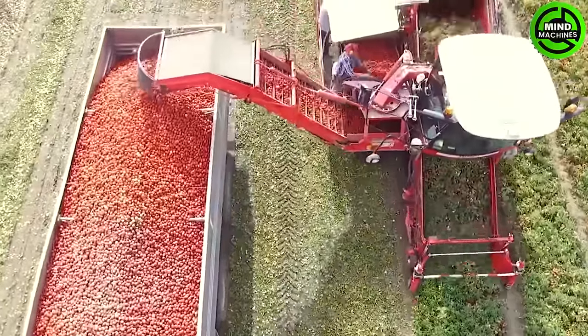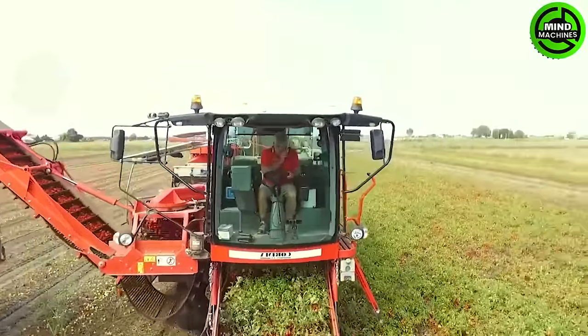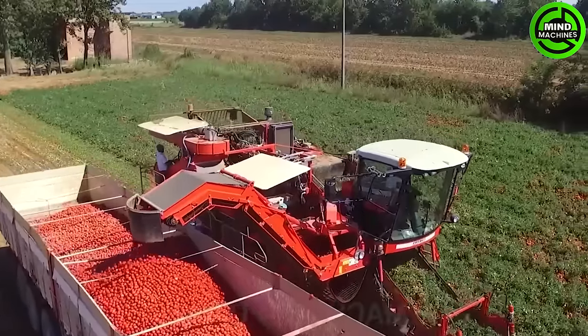This extraordinary machine is truly remarkable — a colossal leap beyond the past decade, redefining tomato harvesting on an unprecedented scale.